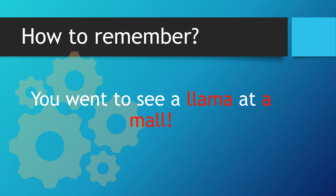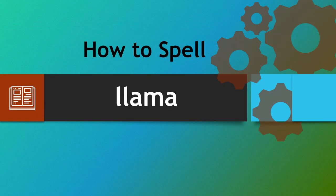So let's recap. You went to see a llama at a mall. Hopefully this simple strategy will help you spell llama correctly each and every time — just turn it around and you'll see them all. Thank you very much and take care.